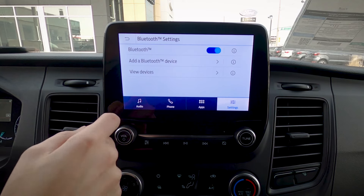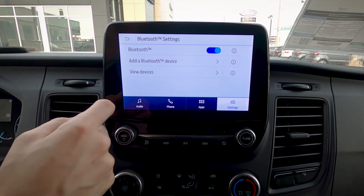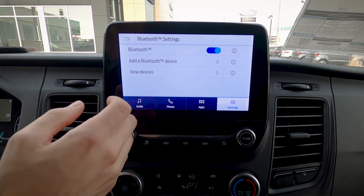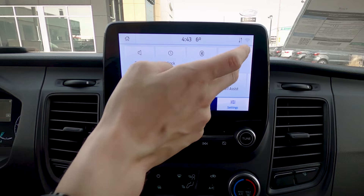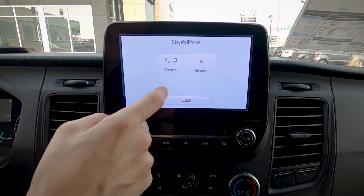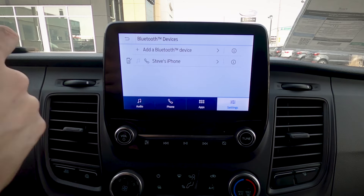Next up we've got Bluetooth. We can turn Bluetooth off completely, add other devices, or view connected Bluetooth devices. This is also where you'd go to enable a Bluetooth MP3 player. We've got my phone fully connected there — we can disconnect it or remove it.